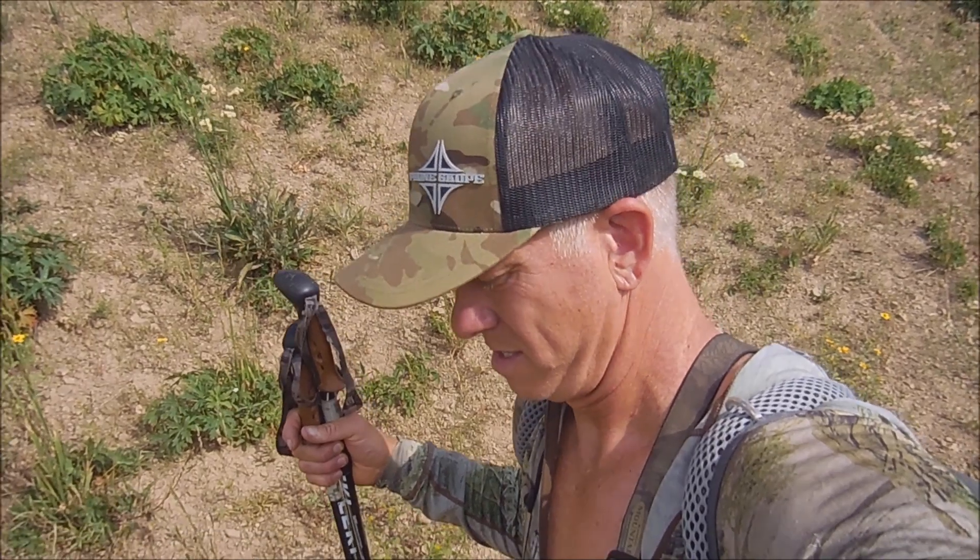So that does it for this scouting trip. I tried to get a better video of that non-typical today, I just couldn't do it. After I got looking at the video I had from yesterday, I probably got excited when I called him 190 because I don't believe he's 190. I'm thinking more 180 to 185 tops. Still a cool, heavy buck.